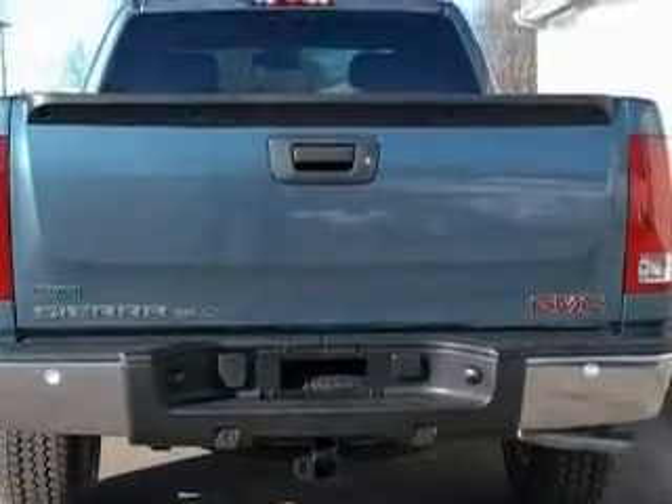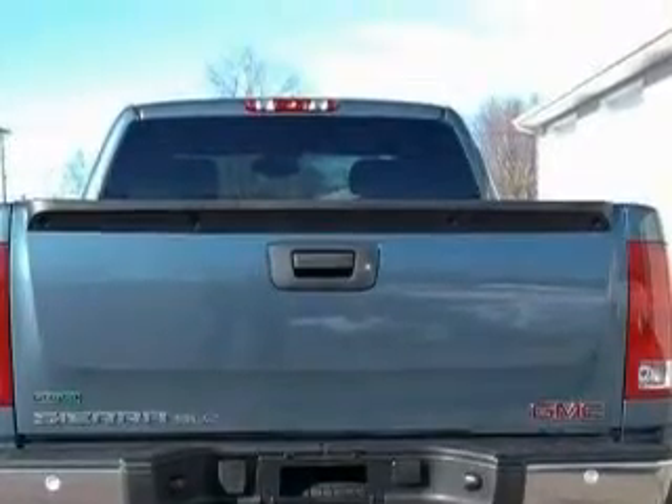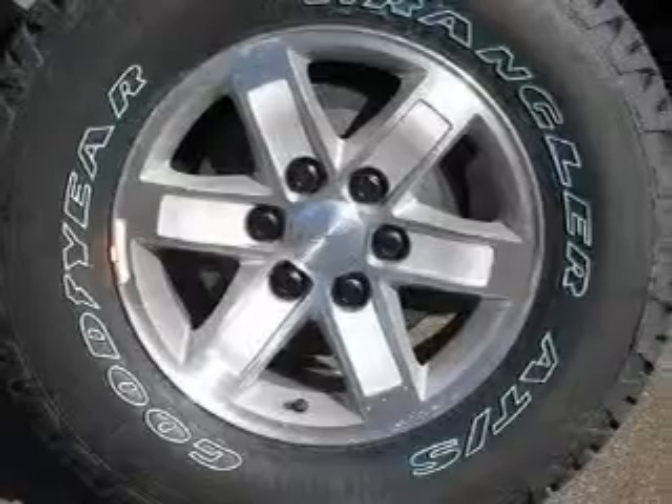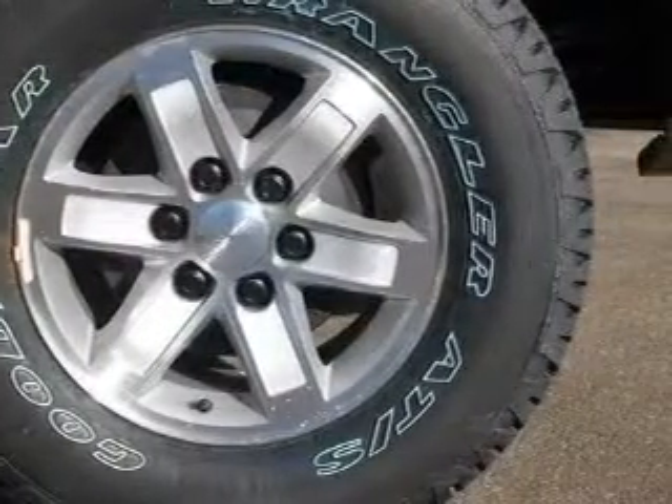This truck's powertrain includes a 5.3-liter 8-cylinder engine, automatic transmission, and four-wheel drive. Contact us today and schedule your opportunity to see this truck in person.